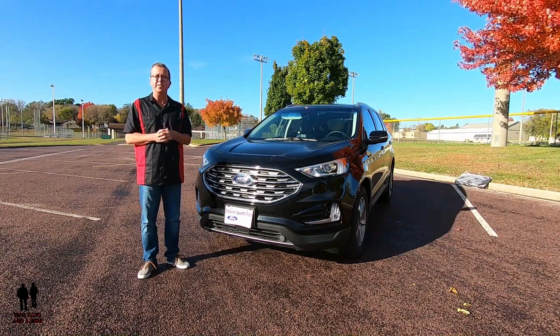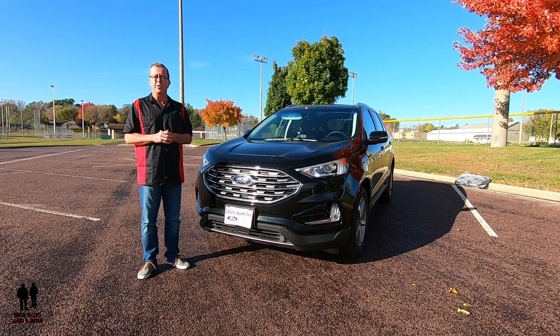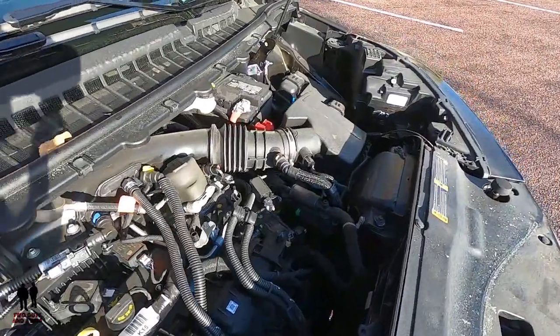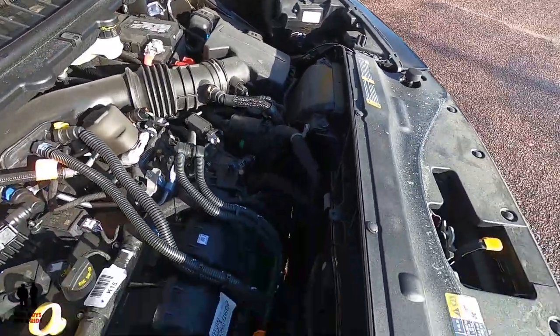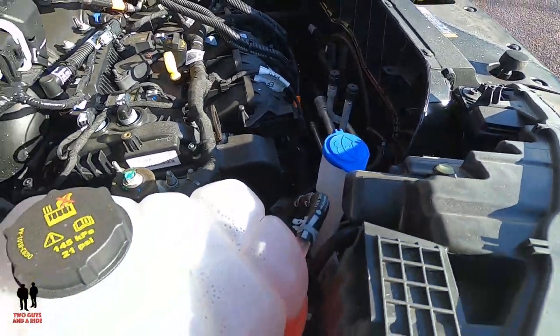There are four trim levels: the Edge SE at $29,995; the SEL at $33,300; the Titanium at $38,760; and the Edge ST starting at $42,355. This is the 2019 Ford Edge Titanium SUV with four-wheel drive, powered by an intercooled twin-scroll 2.0-liter double overhead cam EcoBoost engine with auto start-stop, producing 250 horsepower and 280 pound-feet of torque.